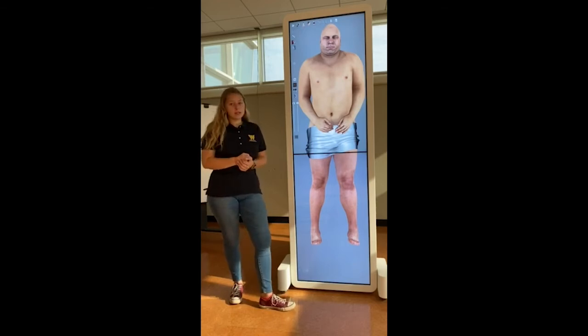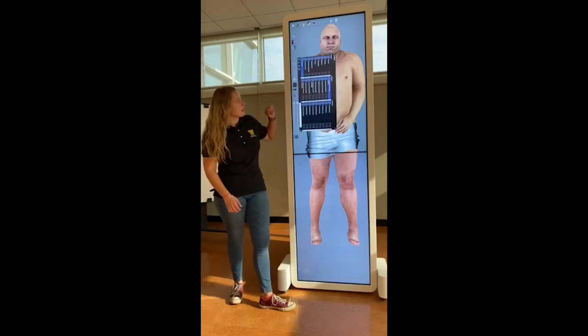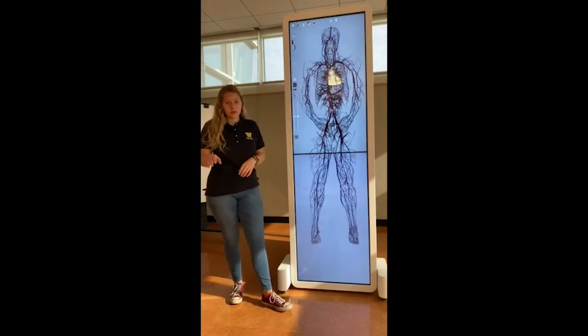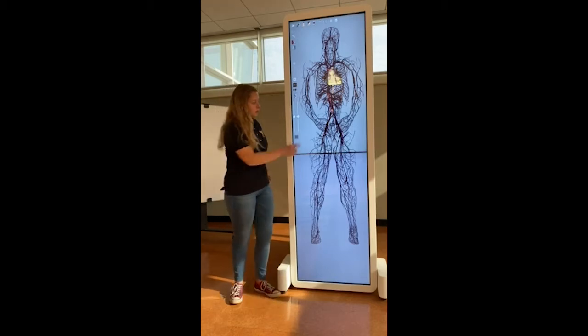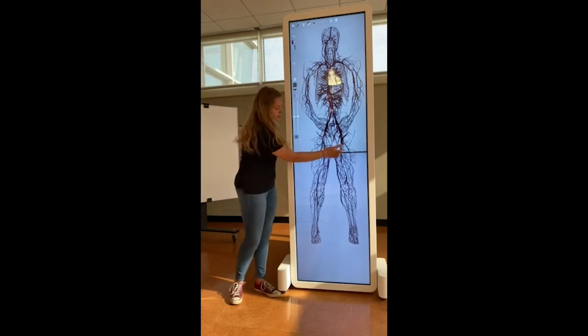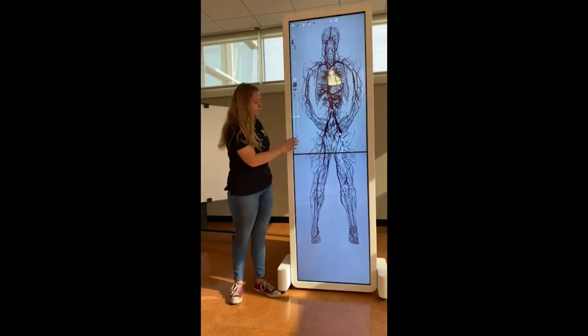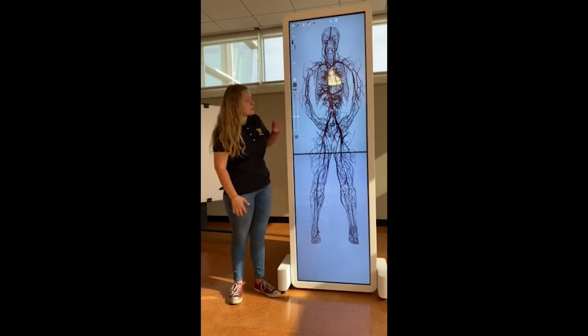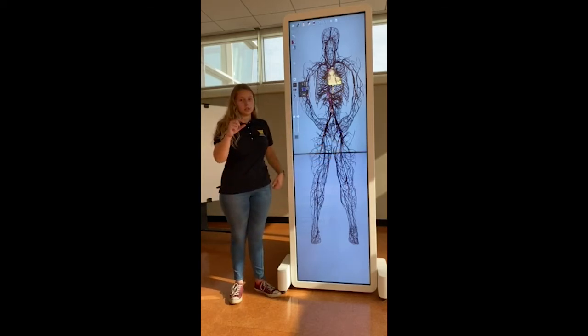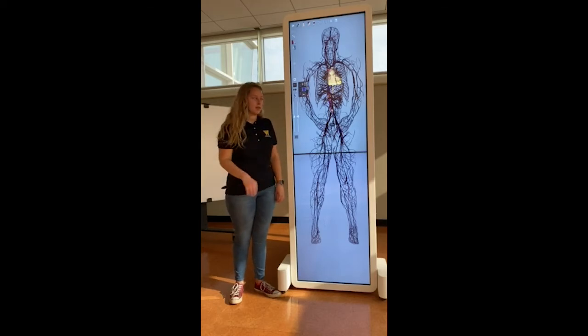A couple of the cool things that we can do on here is you can look at any specific body system and just take a look at that. I will show you the cardio system, and on any of the systems that you look at, everything is going to be completely labeled. If you click on any of the veins or arteries, you can take a look at what it's labeled, and it'll just highlight that for you. Another cool thing we have specifically on the cardiovascular system is you can track the blood flow to and from the heart. These little dots show up and it shows you just how that blood flows, and it really just gives you a good visualization of how it happens in the body.